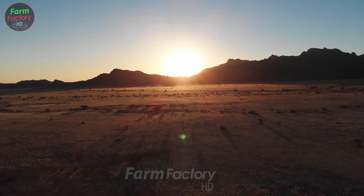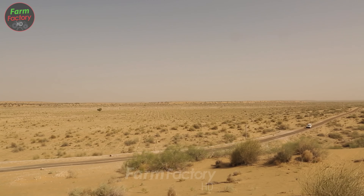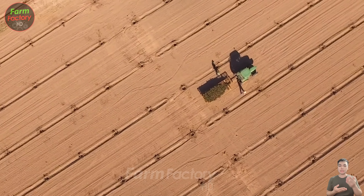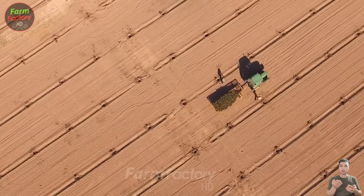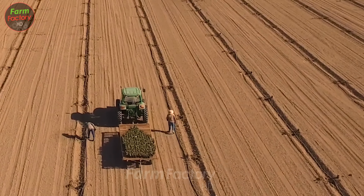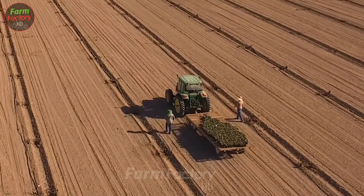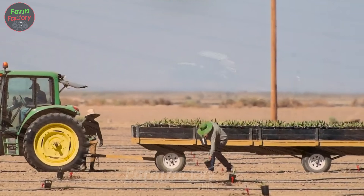Here is an image of the nursery, where date seeds are meticulously cared for until the seedlings are ready to be planted outdoors, a process that usually takes several weeks. At this early stage, young date palms resemble small palm and coconut trees, marking the beginning of a promising harvest season.